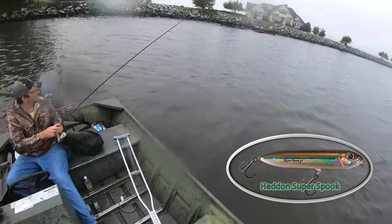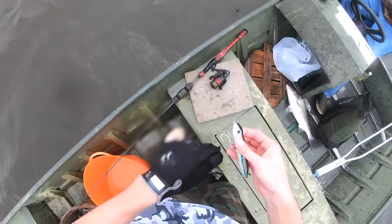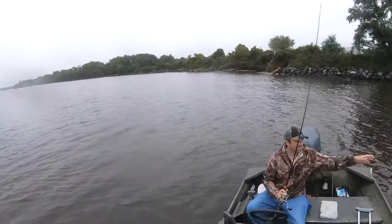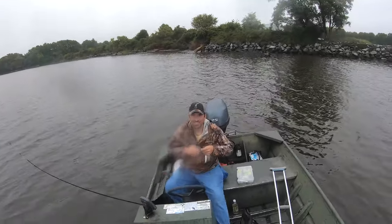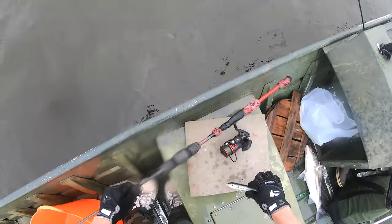God I love a pencil popper! A note on the retrieve I was using: I was twitching it in very quick succession between three and five times, letting it pause for just under a second, and then continuing that twitch. Stripers love to chase down a fast-moving bait.